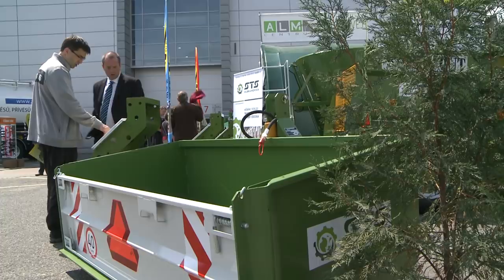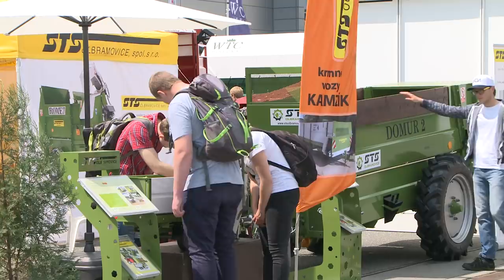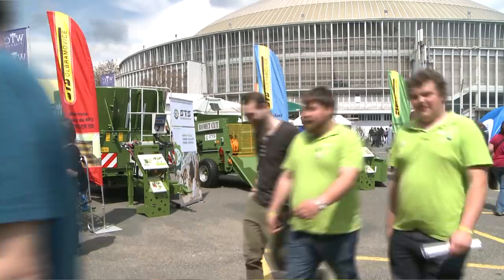STS Obramovica is the dominant manufacturer in the field in the Czech Republic — the only competition on the Czech market comes from abroad. Our company also sells abroad, for instance in Germany and Austria. We are currently supplying foreign producers of agricultural machinery as a subcontractor to Norway, Sweden, and Switzerland. We congratulate the company STS Obramovica on their superb presentation and wish them much success in business in the future.